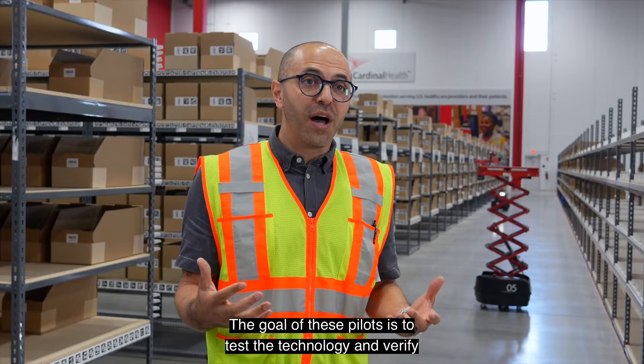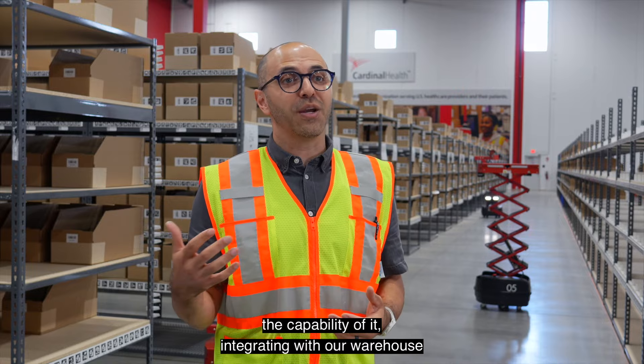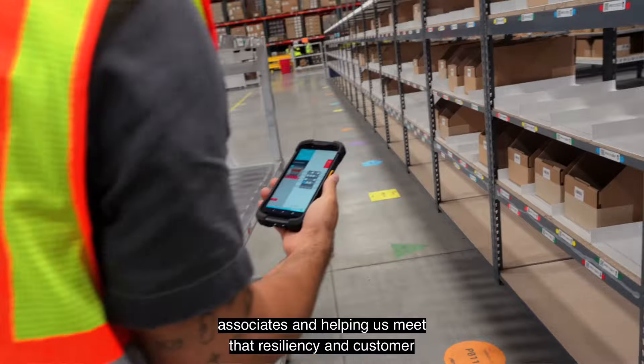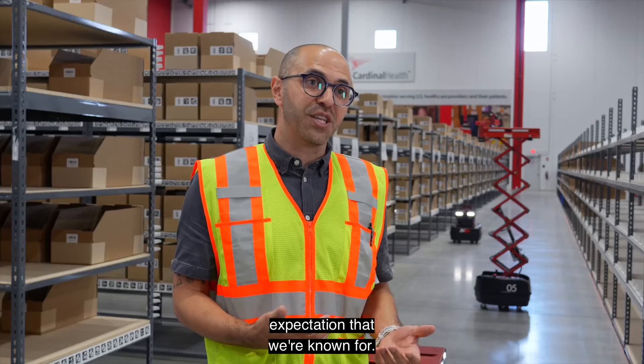The goal of these pilots is to test the technology and verify the capability of it integrating with our warehouse management system, being feasible with our associates, and helping us meet that resiliency and customer expectation that we're known for.